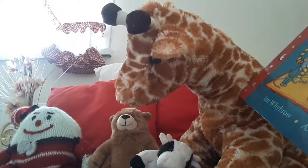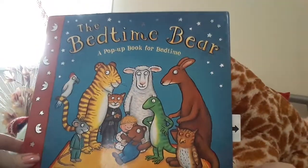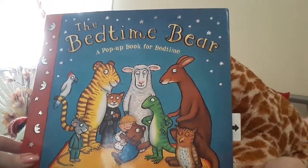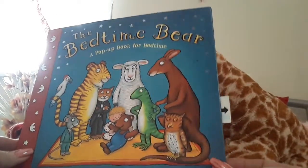Tonight we have Humpty and Teddy and Cow and Giraffe and they all want me to read you The Bedtime Bear, a pop-up book for bedtime by Ian Wybrow and Axel Scheffler.